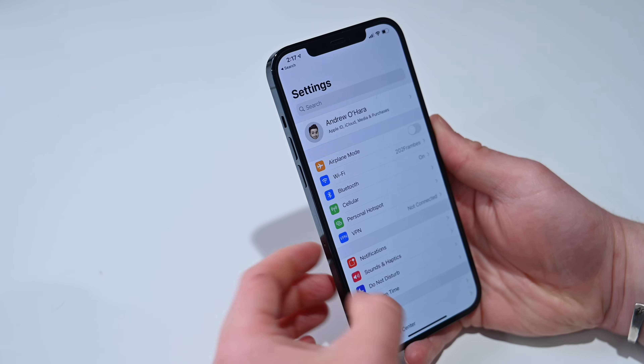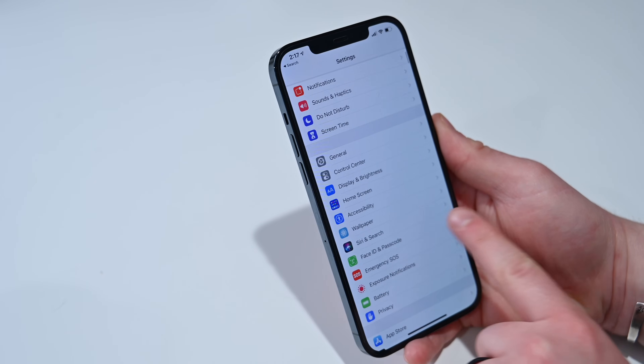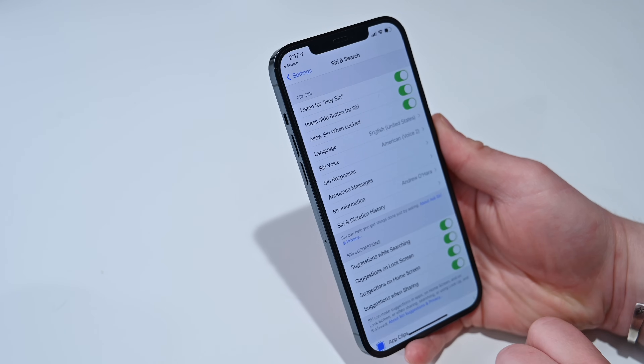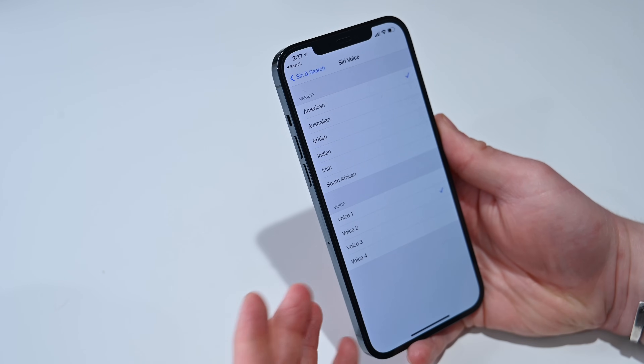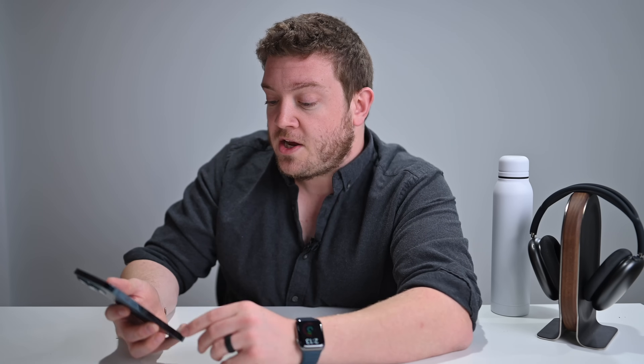To change this for yourself, all you have to do is open the Settings app, go down to Siri and Search, and then find where it says Siri Voice. There are four voices in here, and Apple doesn't label them as masculine, feminine, male, or female. They're just Voice 1, Voice 2, Voice 3, and Voice 4. Apple says they're just continuing their work on diversity here.